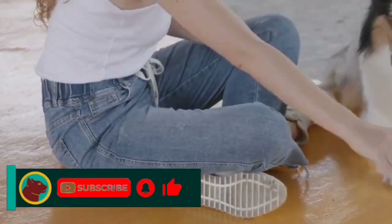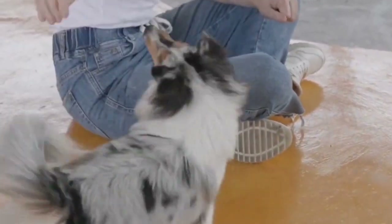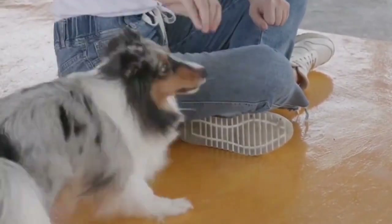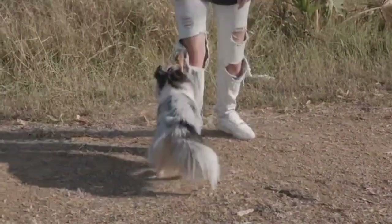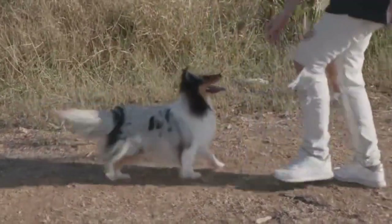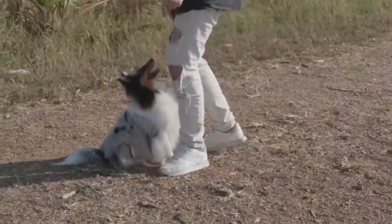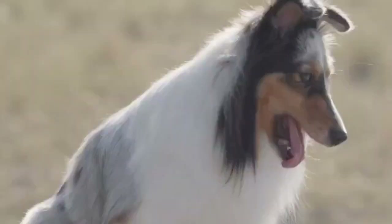The first dog that we are going to introduce to you is one of the best dogs that you can keep, because this dog is very smart and beautiful: the Shetland Sheepdog. The Shetland Sheepdog, also known as the Sheltie, is an extremely intelligent, quick and obedient herder from Scotland's remote and rugged Shetland Islands. Shelties bear a strong family resemblance to their bigger cousin, the Collie.